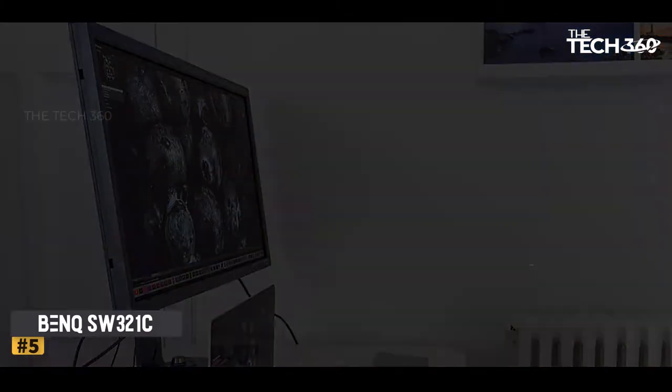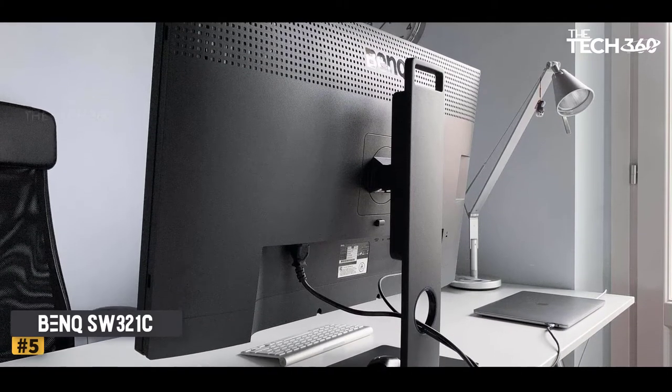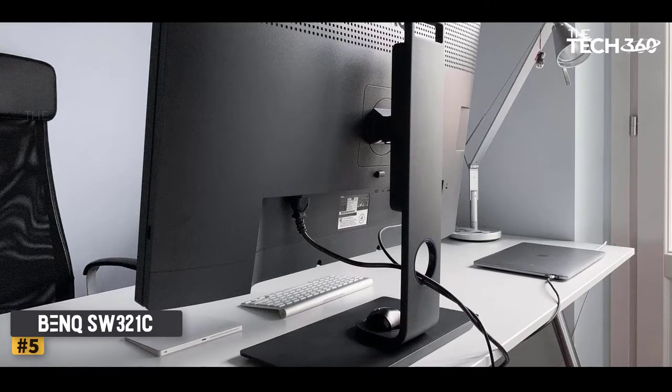That's on top of all the other features this monitor boasts. This is among the best 4K monitors for photo editing you'll find, and the best part is you're getting it for cheaper than all others.